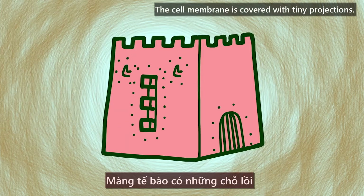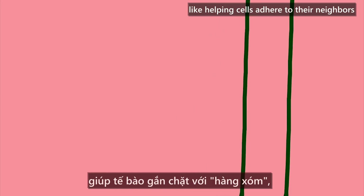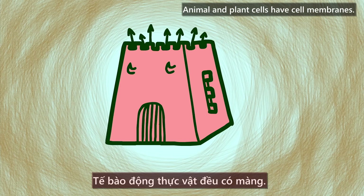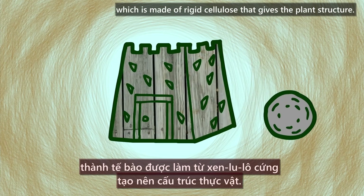The cell membrane is covered with tiny projections. They all have functions, like helping cells adhere to their neighbors or binding to nutrients the cell will need. Animal and plant cells have cell membranes, but only plant cells have a cell wall, which is made of rigid cellulose that gives the plant structure.